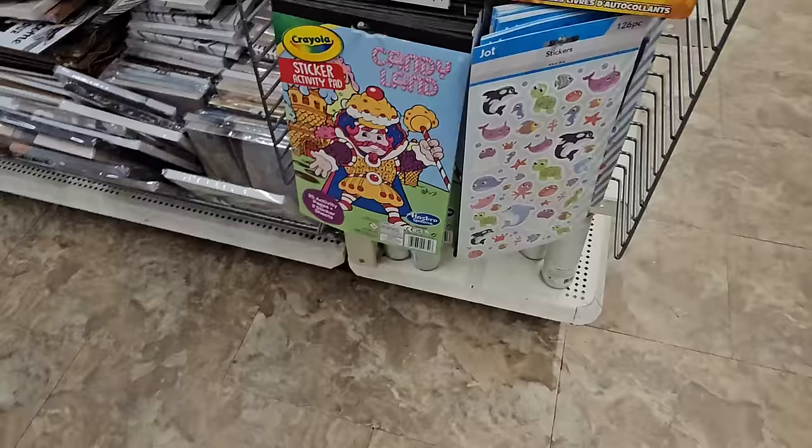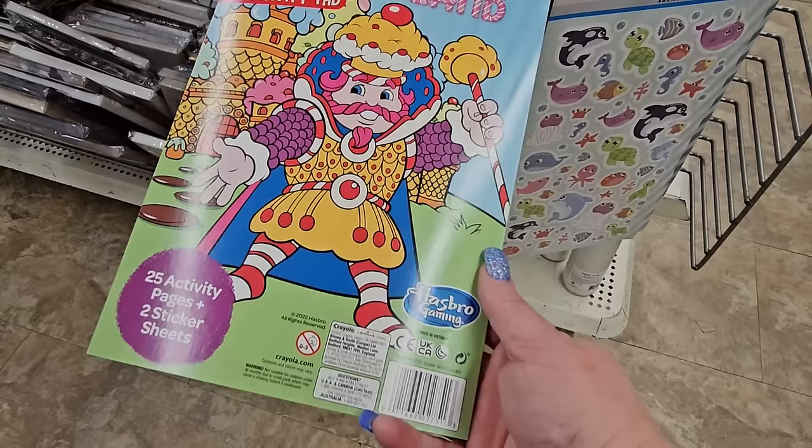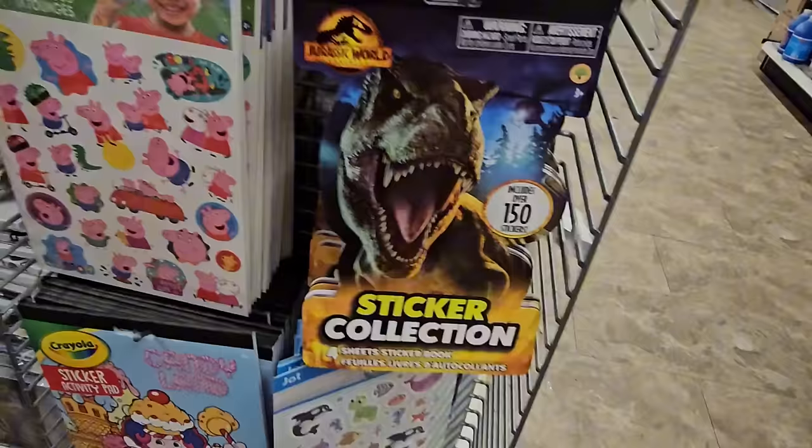On an end cap, I found Candy Cane Land Crayola Sticker Activity Pads — 25 activity pages and two sticker sheets. We also have a sticker collection from Jurassic and Peppa Pig.